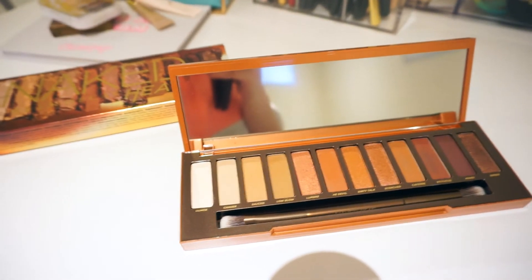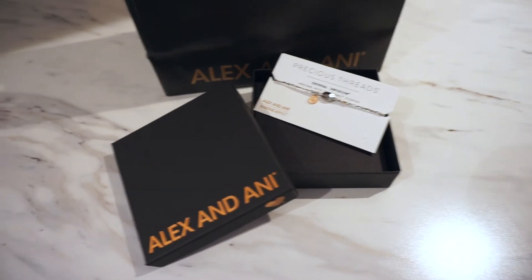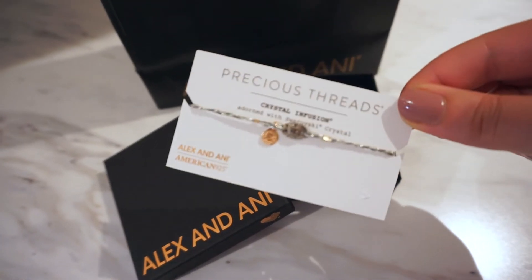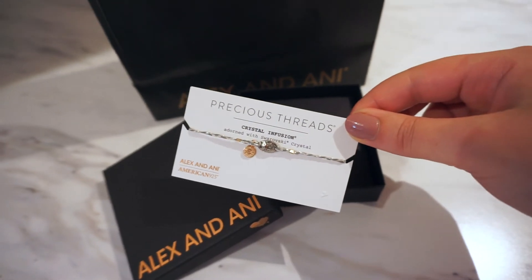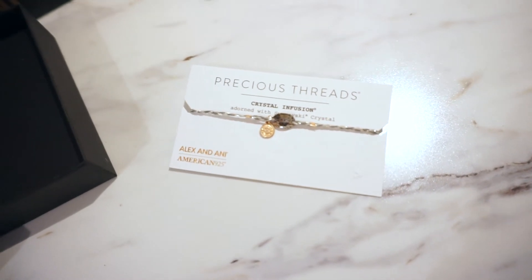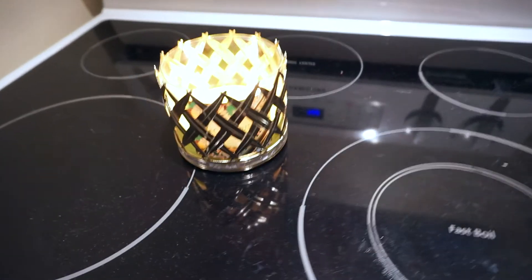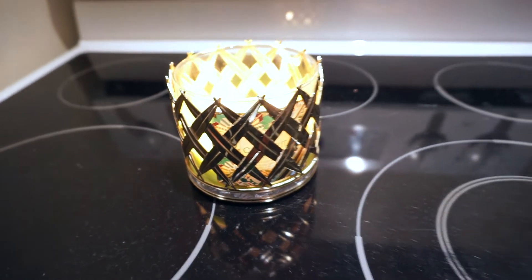Before I start editing, I also wanted to show you the bracelet I got today. It is the Precious Threads Crystal Infusion with a Swarovski crystal in it — just a very dainty bracelet, and I love dainty bracelets. I thought it would look cute to wear with my watch. I'm also burning a candle right now — the Coconut Leaves one by Bath & Body Works.